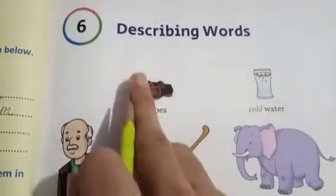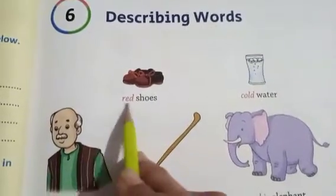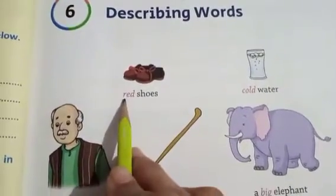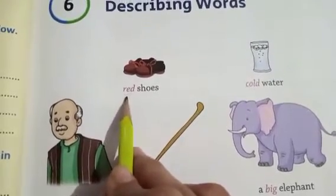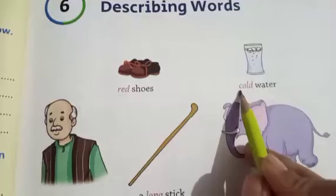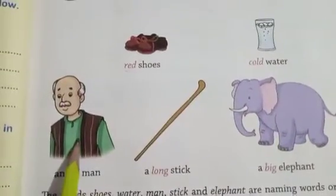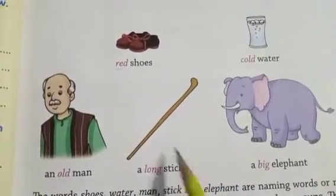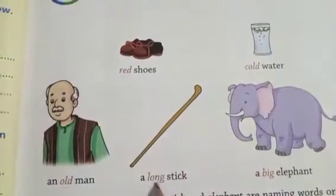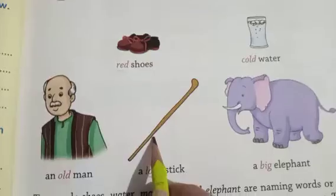The first one is given here: red shoes. 'Red' is a describing word. C-O-L-D, cold, it is a describing word. O-L-D, old — old is a describing word. There is a stick, but it is long, so 'long' is a describing word — adjectives.